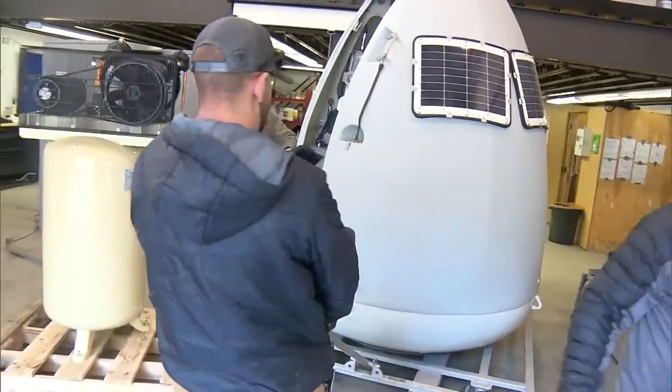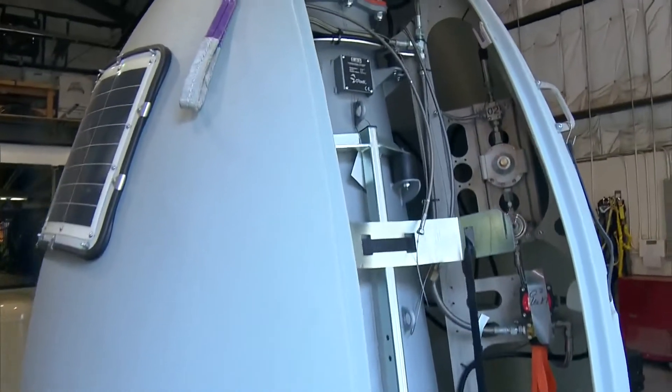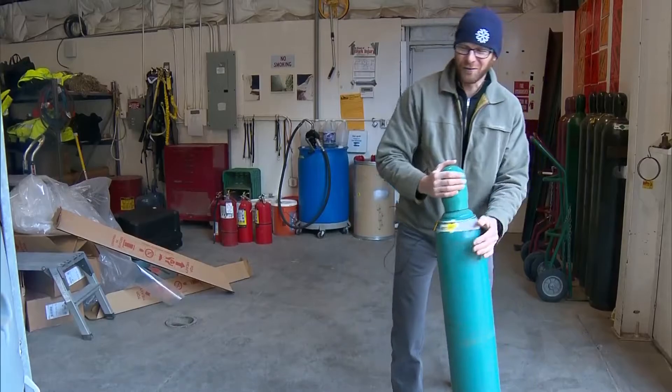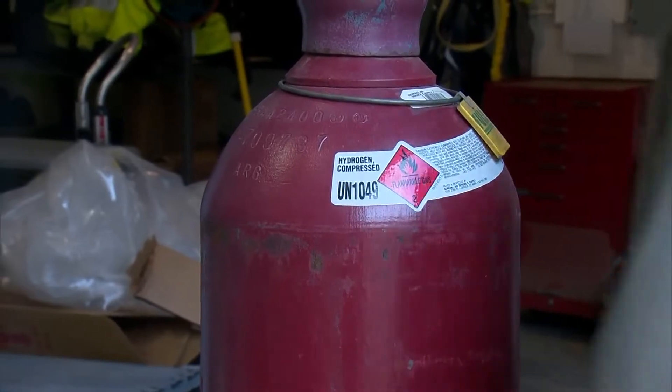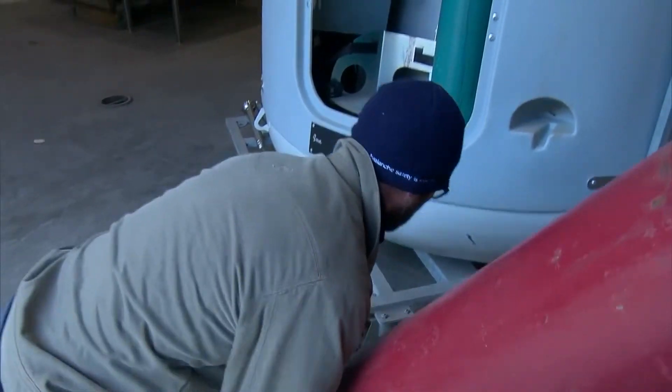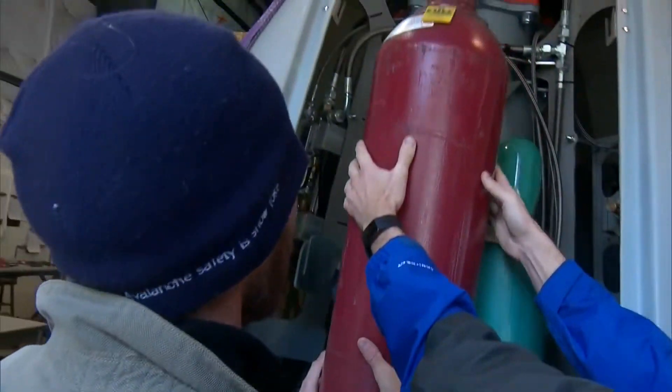It looks a lot like a space capsule or a big egg, but inside it's primed to explode. Heavy and awkward — my two favorite things. Loaded with one part oxygen and two parts hydrogen, with 20 detonations per refill. The Opalex gas exploder sparks the gas combo just above the snow.